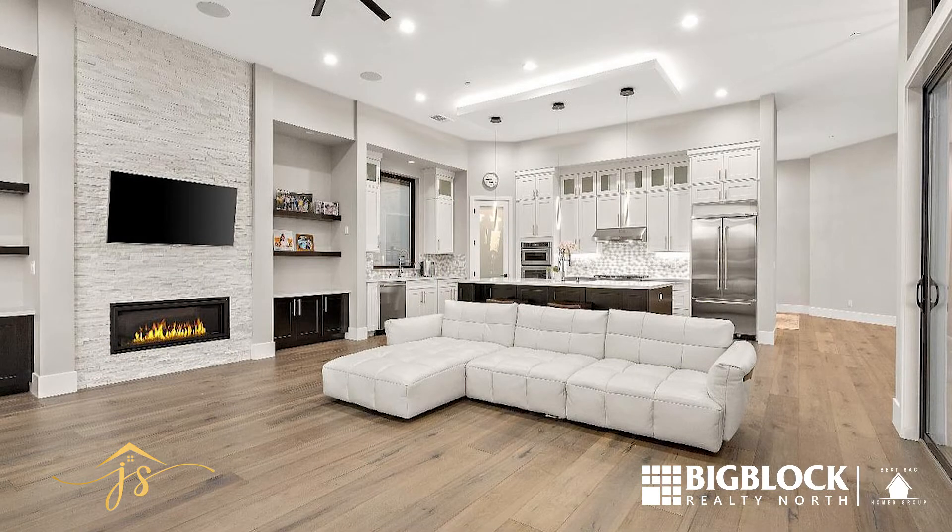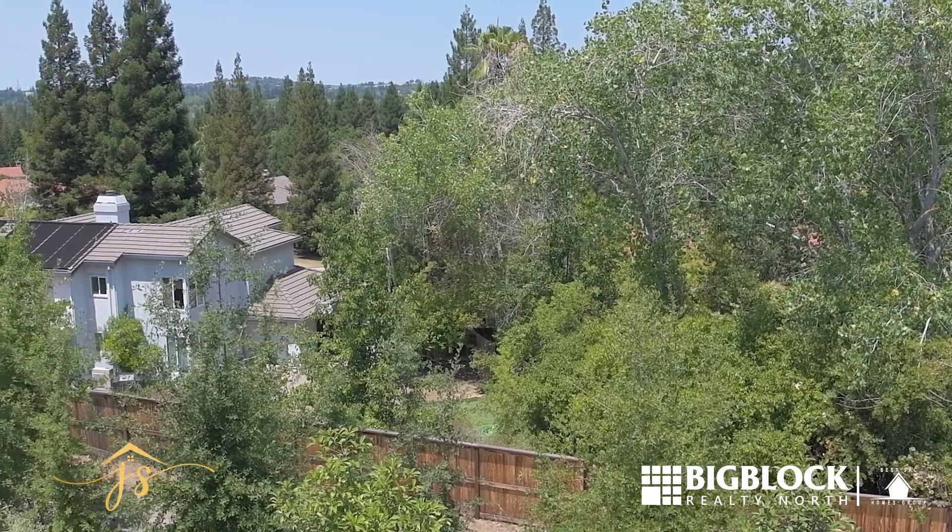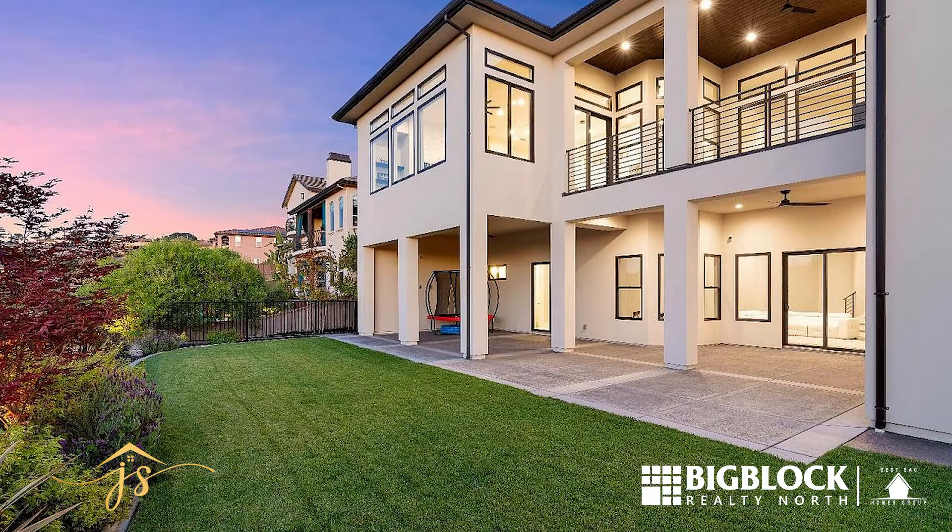This backyard is completely done, and this house is barely lived in, so you can consider this a brand new home. A backyard like this would cost you approximately a hundred thousand dollars to complete at this size — check out how amazing it looks.